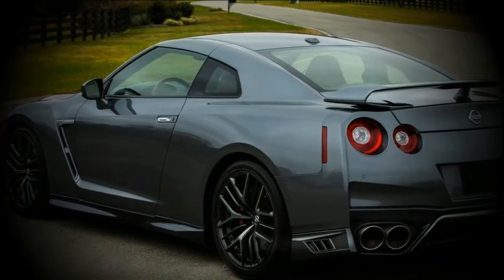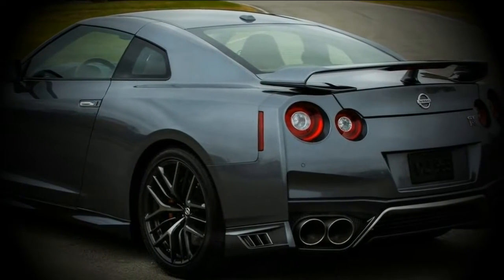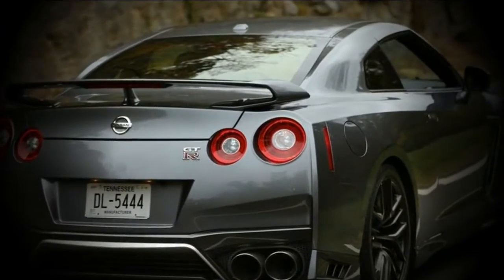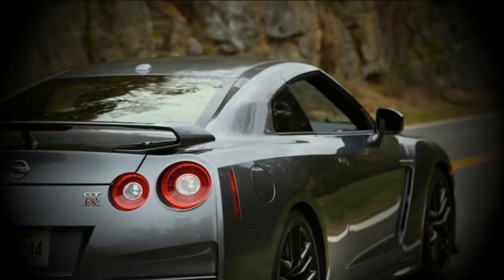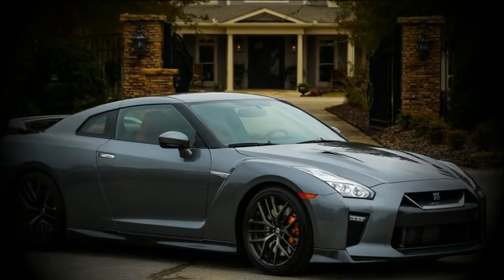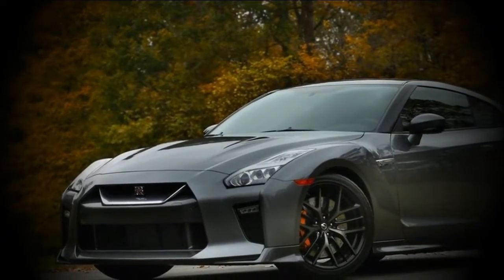A new black Kuro Knight premium interior package replaces the previous ivory premium interior package. The 2018 Nissan GT-R Pure model is designed to be the most affordable of the four GT-R trim levels. The differences between the Pure and Premium grade include an 11-speaker Bose audio system, active noise cancellation, active sound enhancement systems, and a titanium exhaust system.